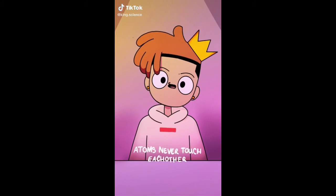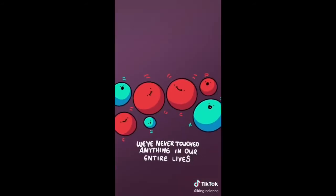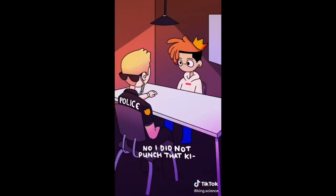Did you know that atoms never touch each other? And since we're made of atoms, we've never touched anything in our entire lives. So to answer your question, officer — no, I did not punch that kid.